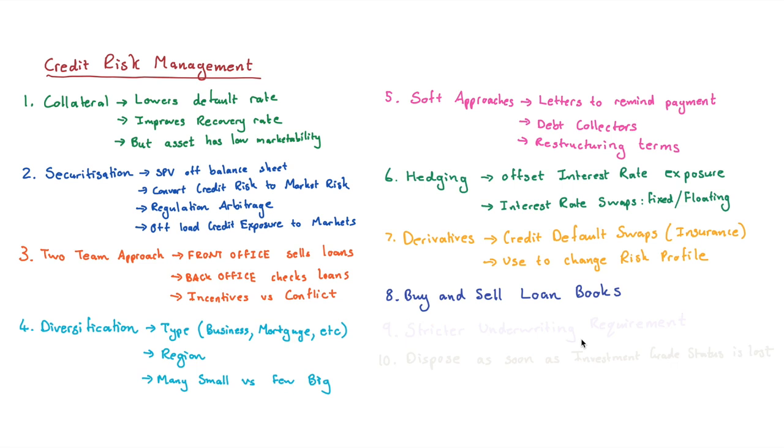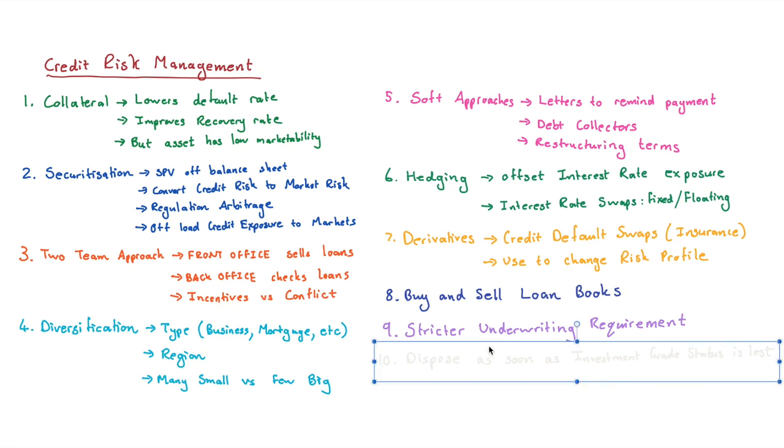You can also manage your credit risk at the start by having stricter underwriting requirements. If before you required a person to be earning a certain income, you could increase that proportion. You could say you're only going to lend money to people with certain qualifications — anyone else is just too risky. You can also increase the amount of collateral required. There are lots of different things you can do at the underwriting stage.